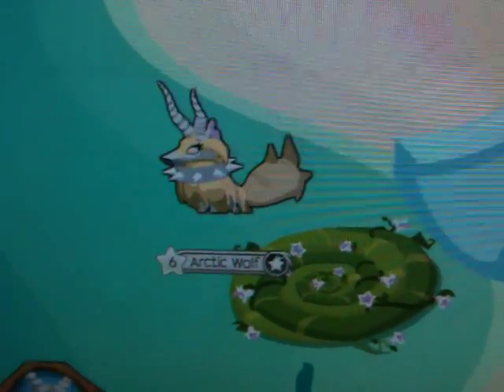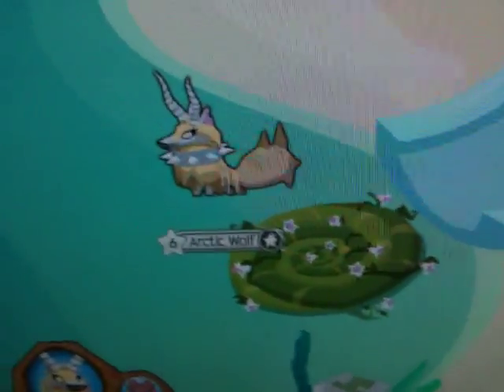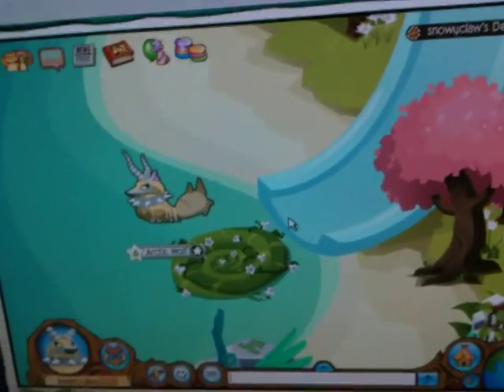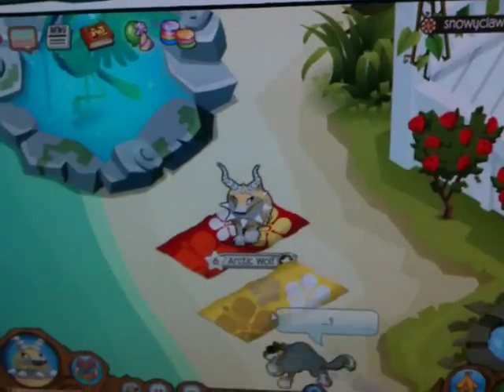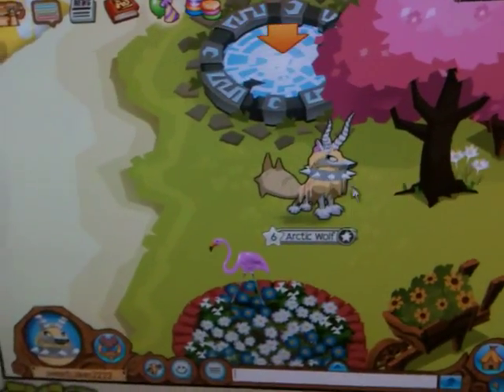Hey guys, sweetcakes2222 here and today I will be showing you guys snowy claws den. It's like beta — well, we can figure out that after.